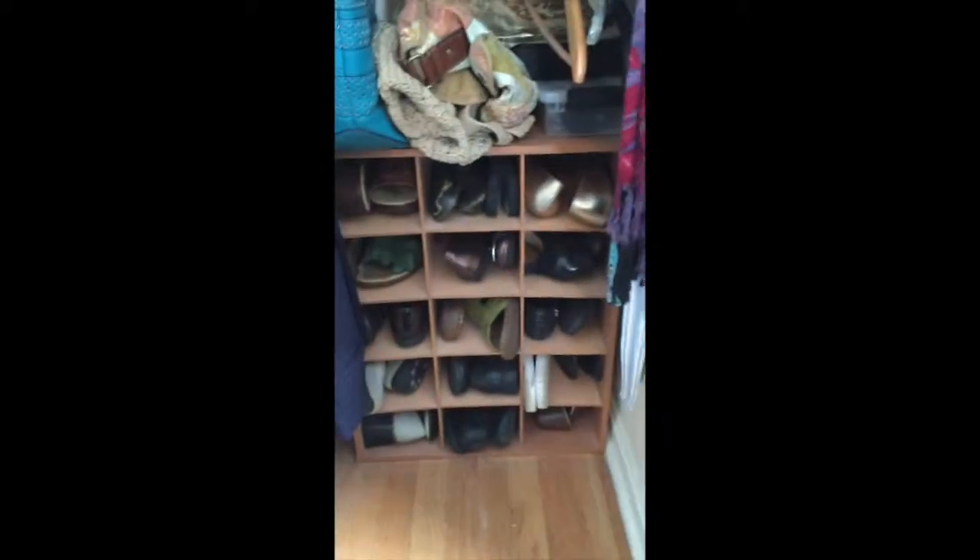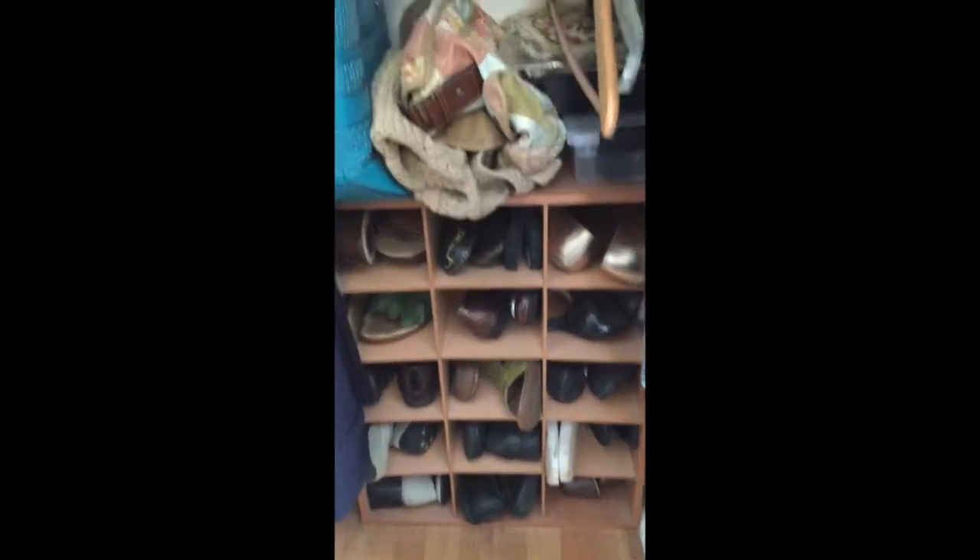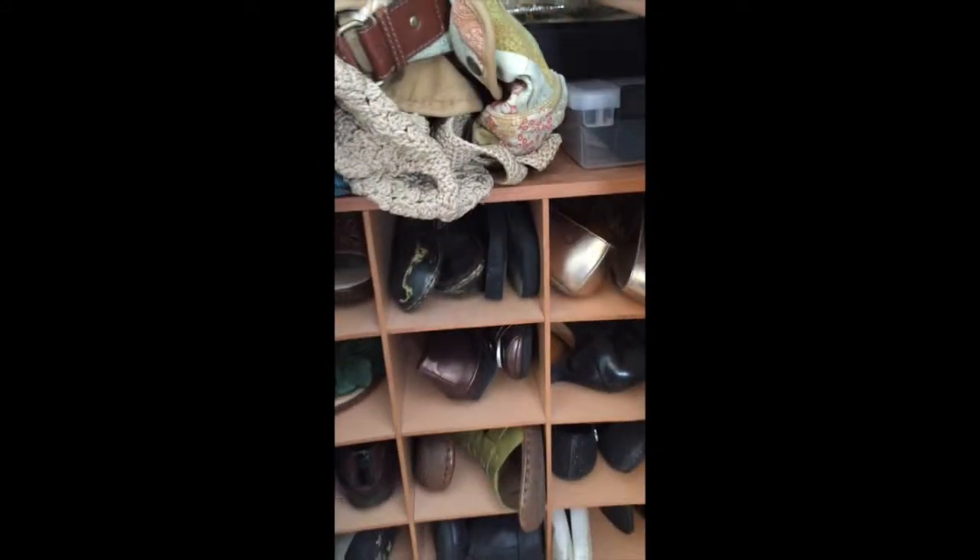I got rid of the extra pairs of shoes that were down there. I got rid of one pair that I hate — I don't even know why I bought them. I'm sure everyone's experienced that sometime.